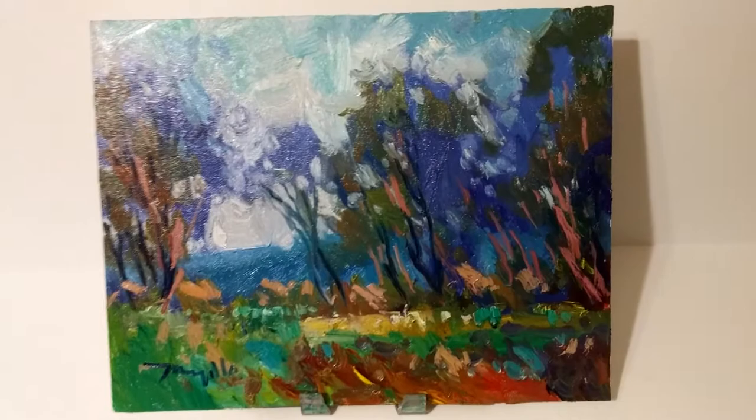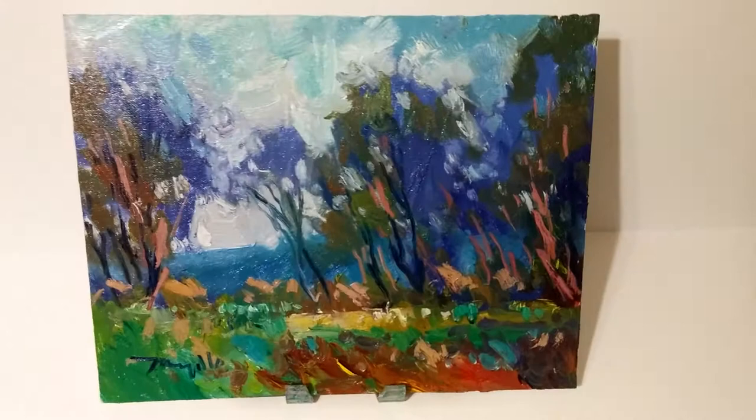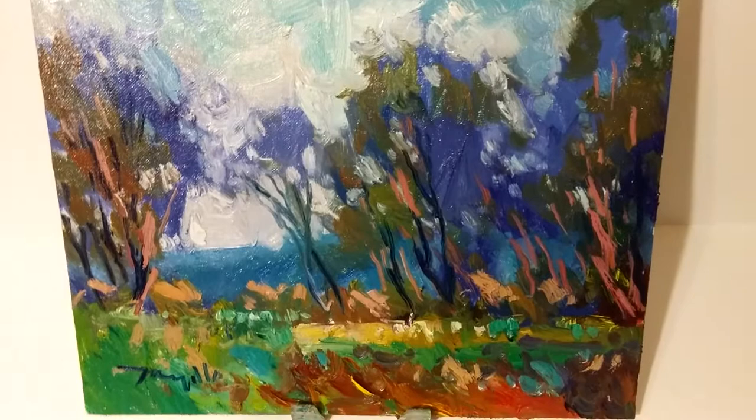This is a painting of eucalyptus trees in a California landscape. Some of my work is done in plein air — that just means out in the open air — and other, my larger pieces, are mostly done in my studio.